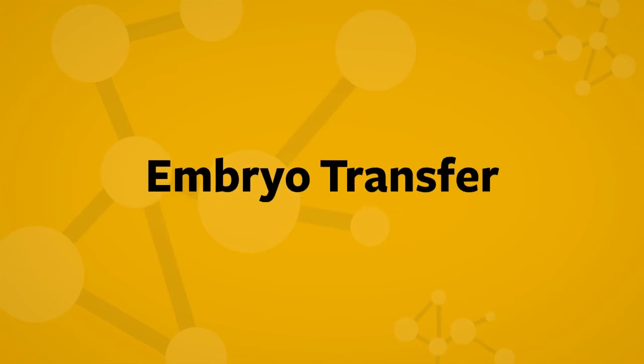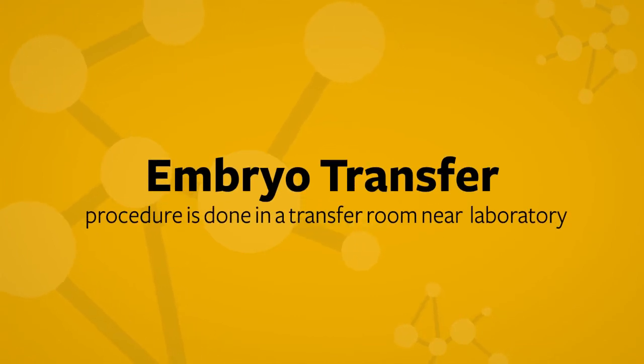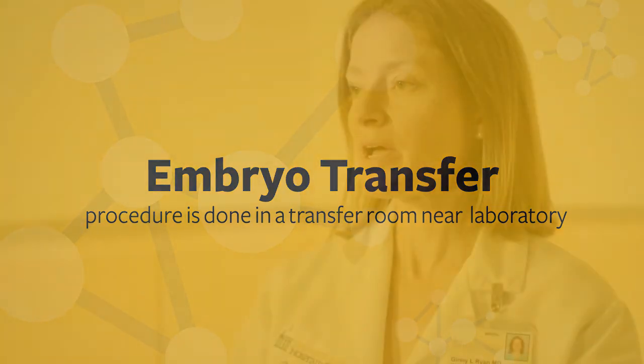The next step of IVF is to perform an embryo transfer. This procedure is done in a transfer room near the laboratory. We describe it as quite similar to a pap smear — and even less traumatic — because when we transfer the embryo, we don't want there to be much uterine cramping. There is a speculum, just like a pap smear, and then the embryo is placed very gently through the cervix and towards the top of the uterus. We do that under ultrasound guidance, which allows us to confirm the embryo is in the right place and allows patients to see the flash of the embryo coming out of the catheter.